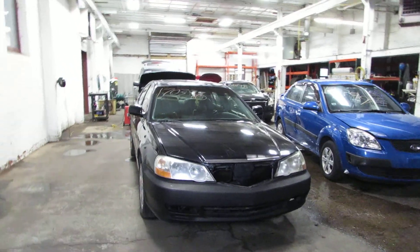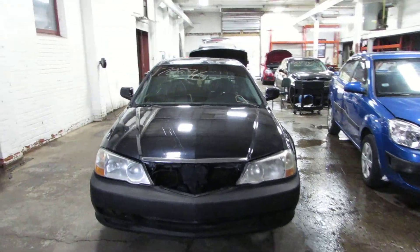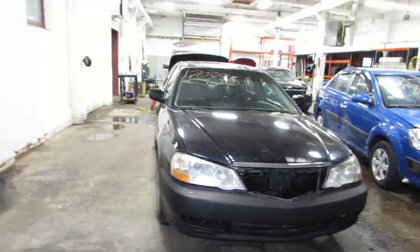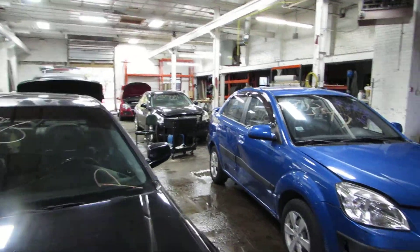Hello and welcome to Tom's Foreign Auto Parts. Here we have stock number 170396. It is a 2002 Acura TL Type S with a 3.2 liter motor. It is front wheel drive with automatic transmission.